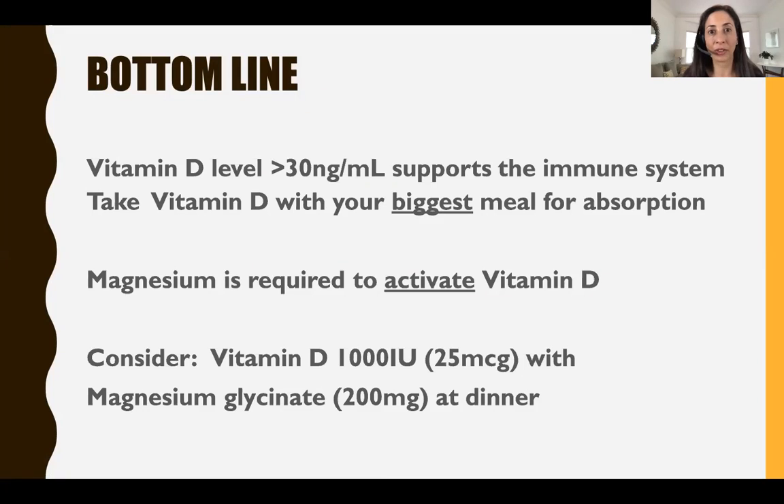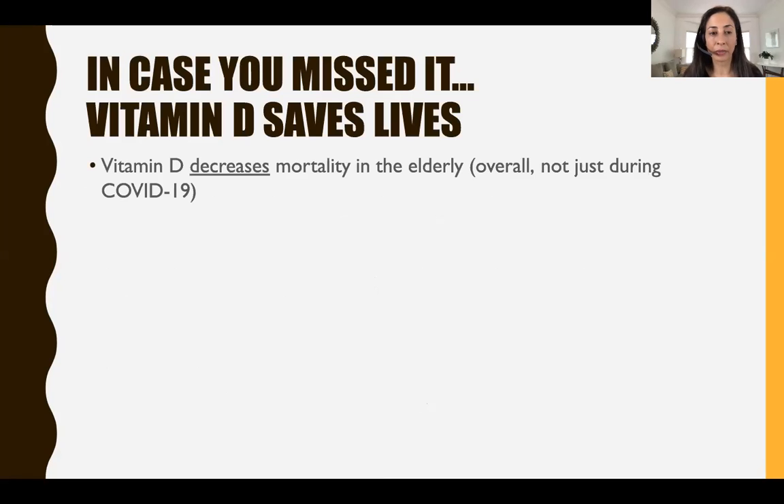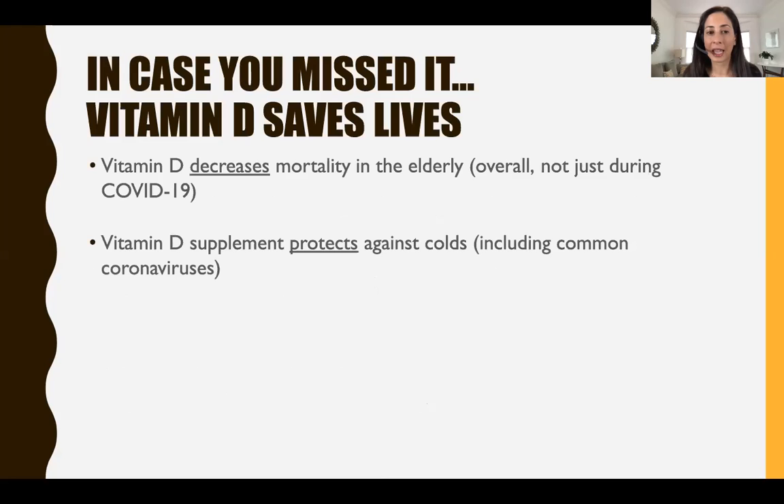Stay tuned for all the details on why this matters. Vitamin D saves lives. The Cochrane Review definitively showed that vitamin D decreases mortality in the elderly overall, not just during COVID-19. A review of over 25 journals published in the British Medical Journal showed that vitamin D supplements protect against common colds, including common coronaviruses.